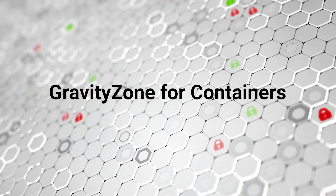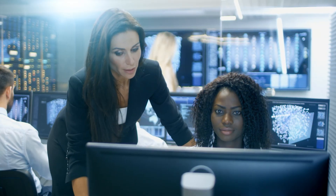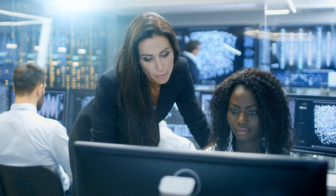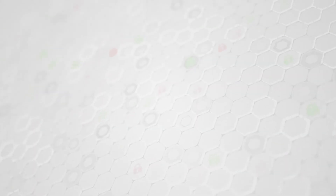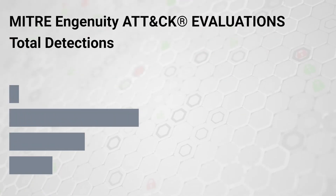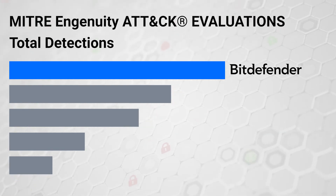GravityZone security for containers extends Bitdefender's leading cloud workload security offering. We built our Linux and native container monitoring solutions from the ground up to eliminate security blind spots on-premises and in the cloud. In the MITRE 2021 evaluations, Bitdefender's security analytics was shown to be 100% effective for the detection of Linux-based attack techniques.